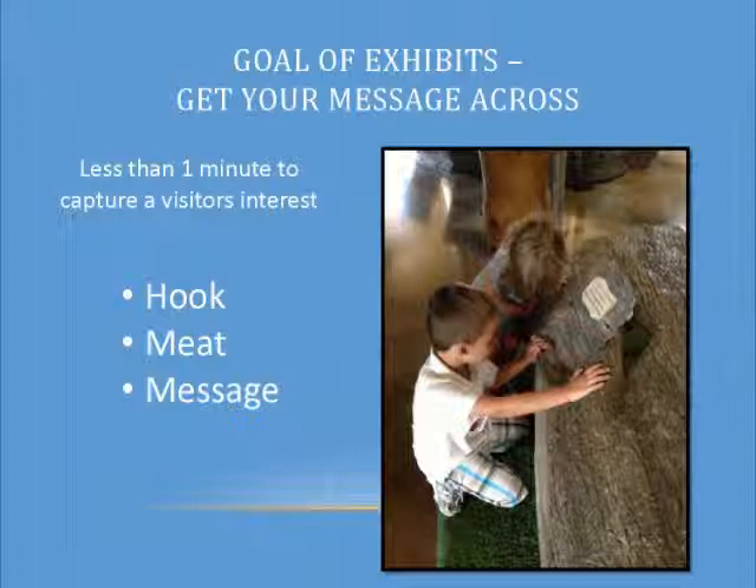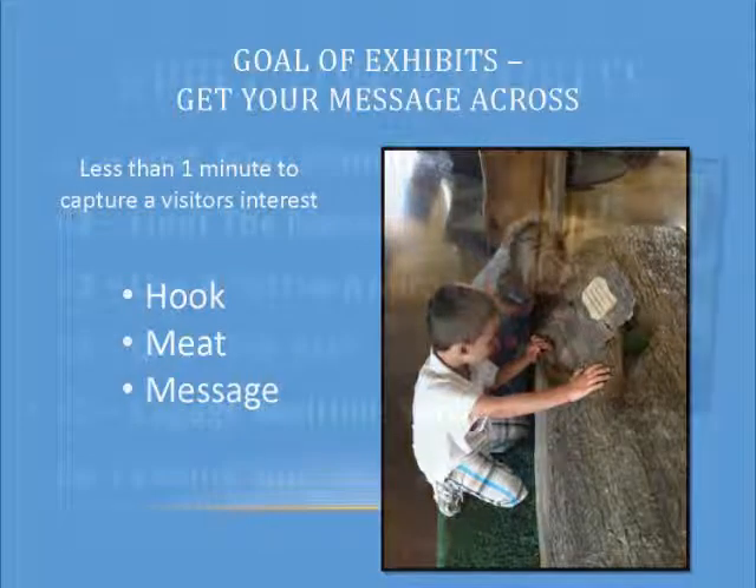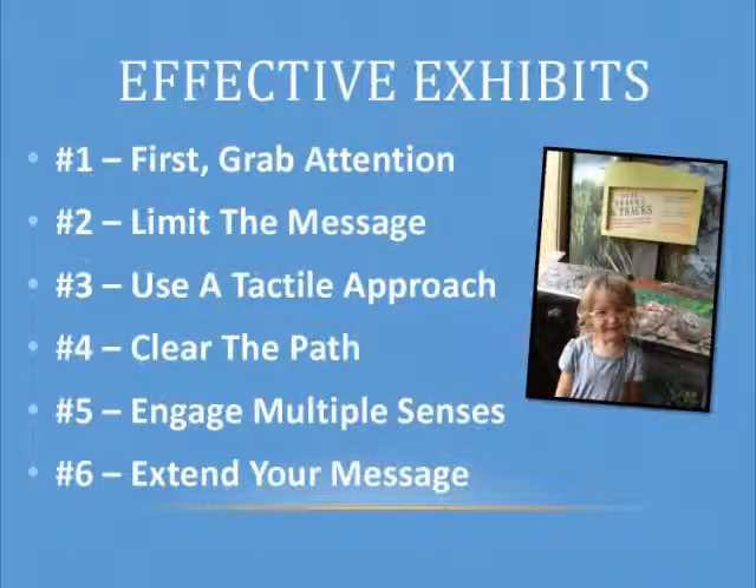This is usually when people are walking by you on the trail or coming in your nature center wanting to know where the bathroom is — how do you hook them in to learning about the meat of your message? It's very quick. That short amount of time should give you a hook, meat, and message. The advantage of exhibits is they're there a little bit longer, and you've got a couple extra steps you can follow — but it's very similar steps.